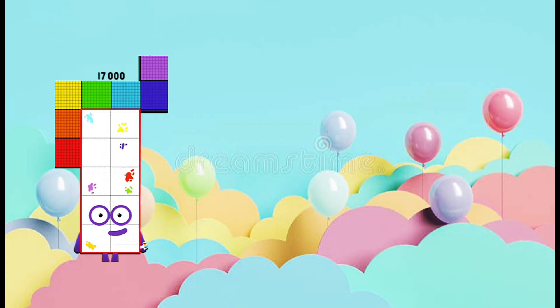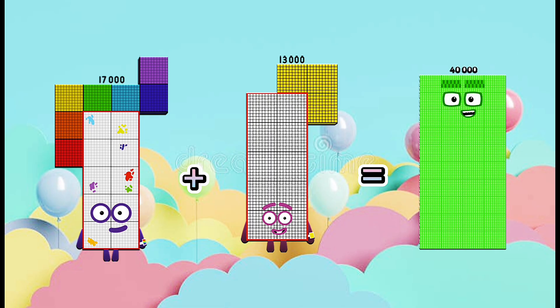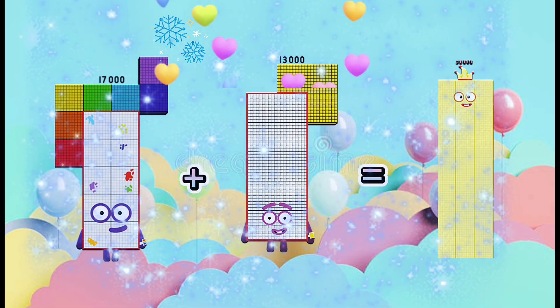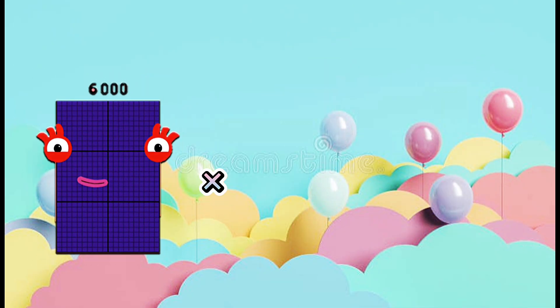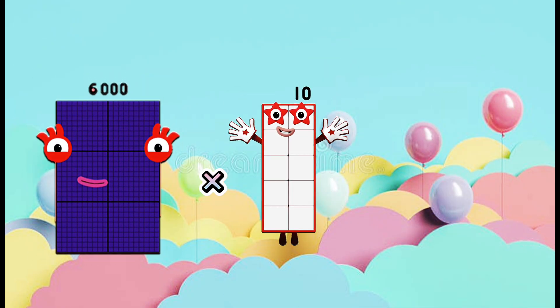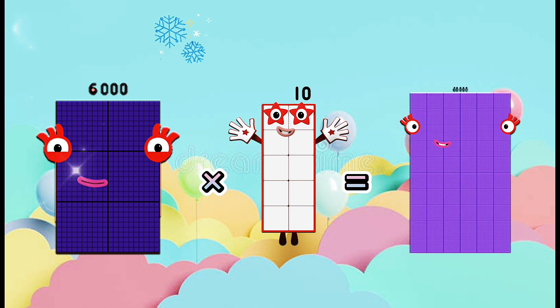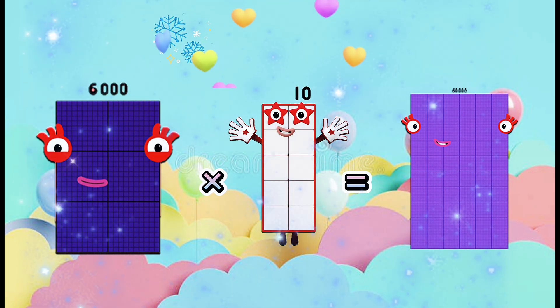17,000 plus 13,000 equals 40,000. No, this is false. The right answer is 30,000. 6,000,000 is equal to 60,000. Is this true or false? This is true. 6,000 multiply 10 equals 60,000.